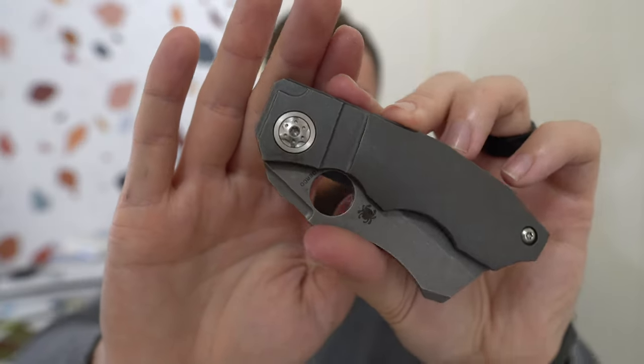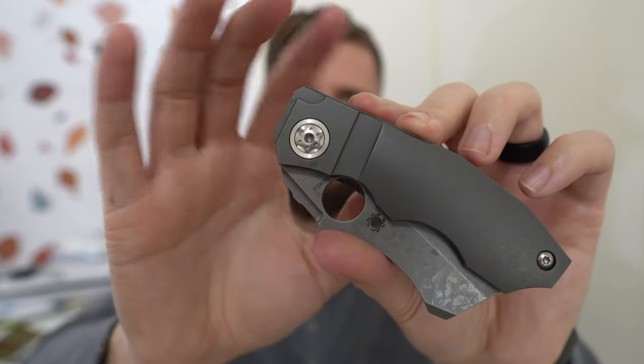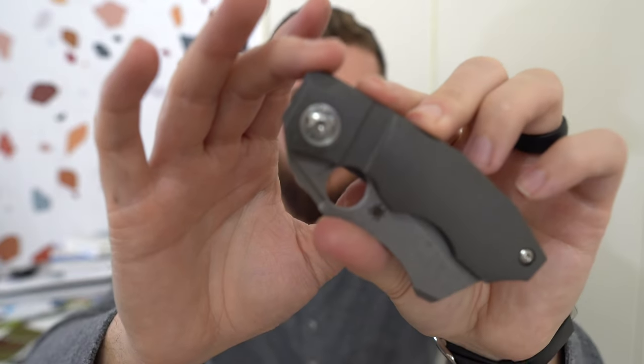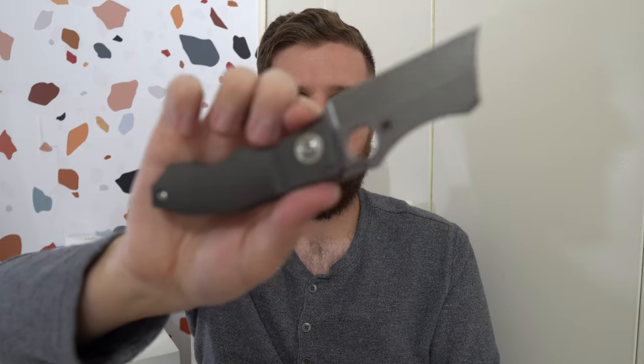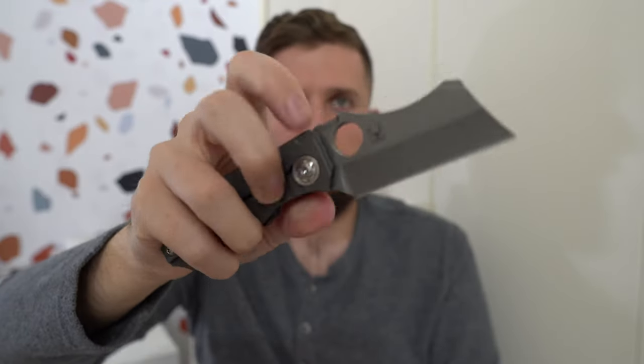The pivot hardware — I can't recall a Spyderco with pivot hardware like this. It's even got a pivot collar. Maybe it's a faux collar, but it's got a collar of sorts on there. That's pretty slick. Some funky things going on. Let's see how it middle-finger flicks right out of the box. Yeah, pretty slick. I like that.